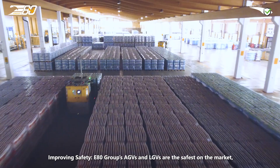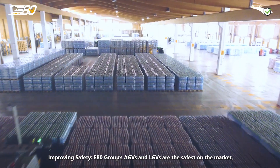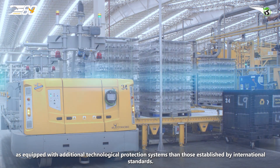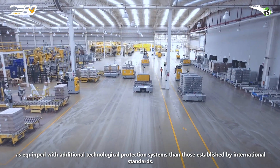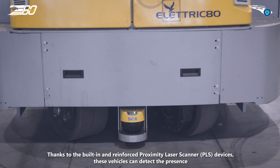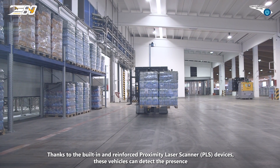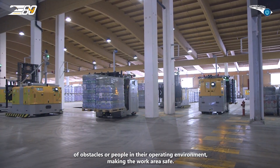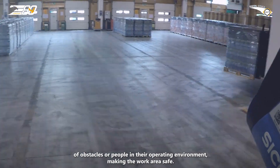Improving safety — E80 Group's AGVs and LGVs are the safest on the market, equipped with additional technological protection systems beyond those established by international standards. Thanks to built-in and reinforced Proximity Laser Scanner devices, these vehicles can detect the presence of obstacles or people in their operating environment, making the work area safe.